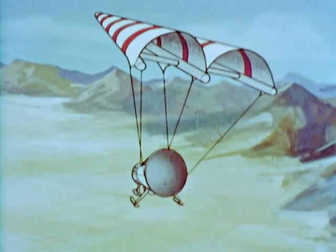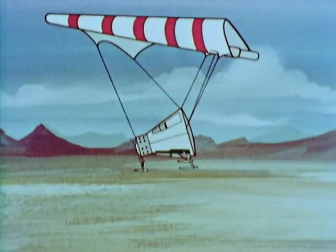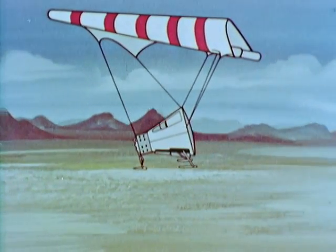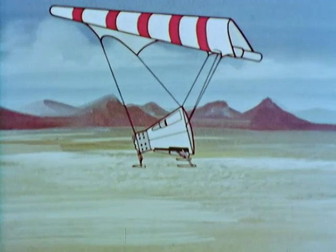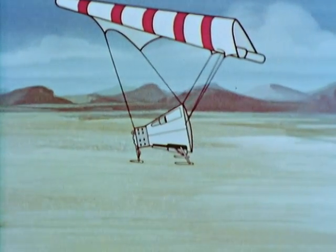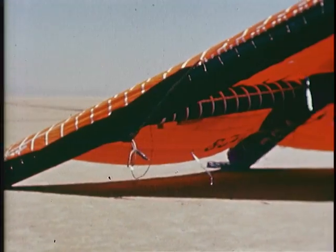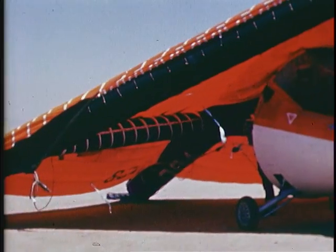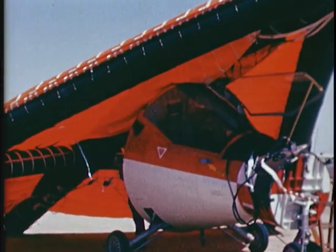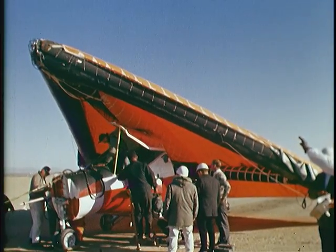TTV-1 is one of two tow-test vehicles that flew landings at Edwards Air Force Base in 1964. It's really just a simple steel boilerplate of the external shape of the Gemini reentry module. It was towed behind a truck, and later towed behind an aircraft with the wing, then released and glided in for a landing on the lake bed.